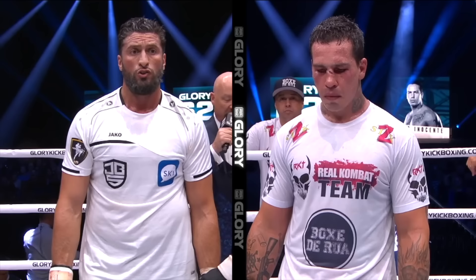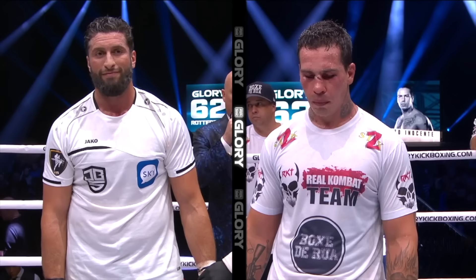Here are the totals. One judge scores it 29-27. The other four all have it 30-26. It's a unanimous decision for your winner, who now advances to the tournament final — Jamal Ben Sadiq!